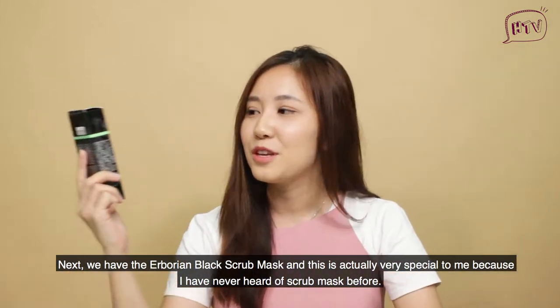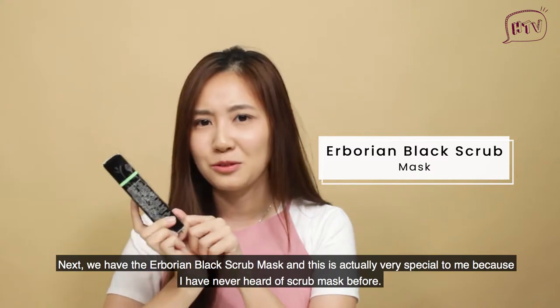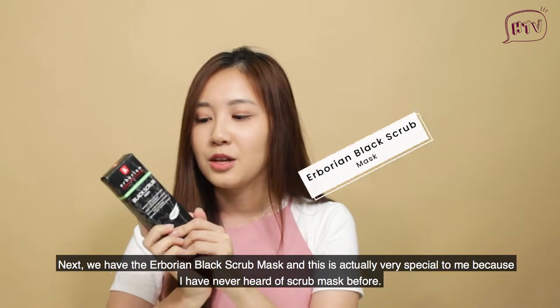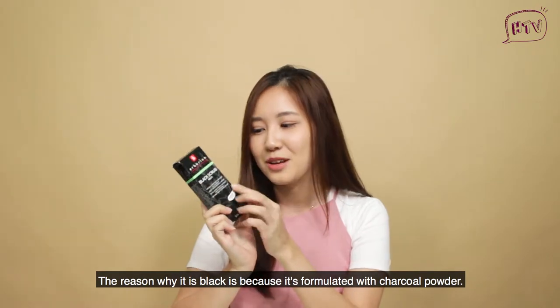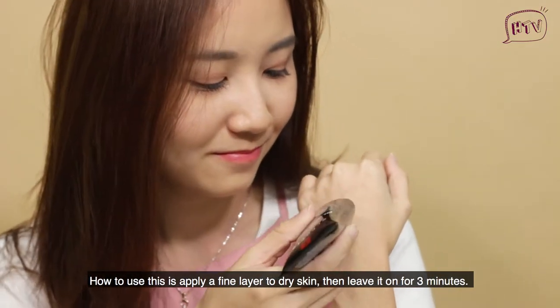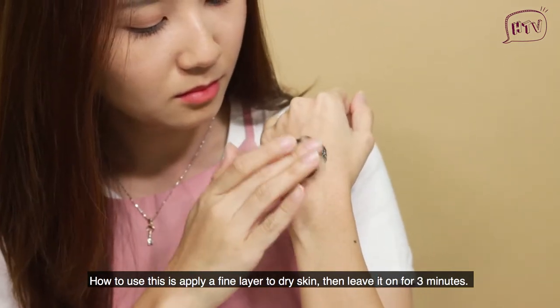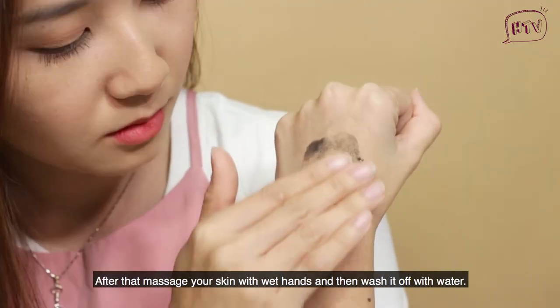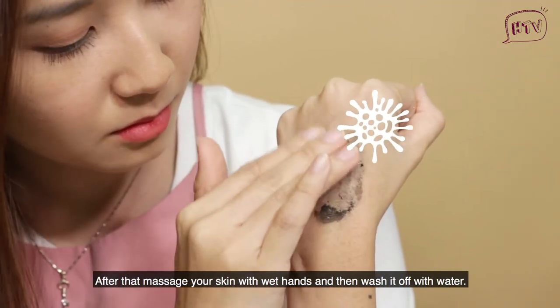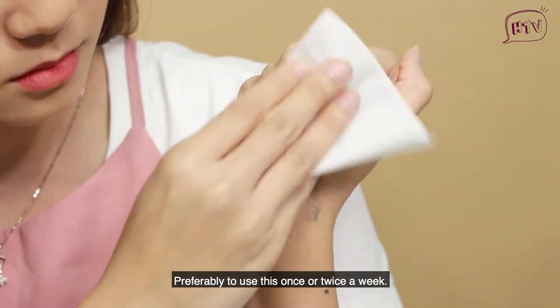Next we have the Herbarium Black Scrub Mask. This is actually very special to me because I've never heard of a scrub mask before. The reason why it's black is because it's formulated with charcoal powder. To use this, apply a fine layer to dry skin then leave it on for 3 minutes. After that, massage the skin with wet hands and then wash it off with water. Preferably use this once or twice a week.